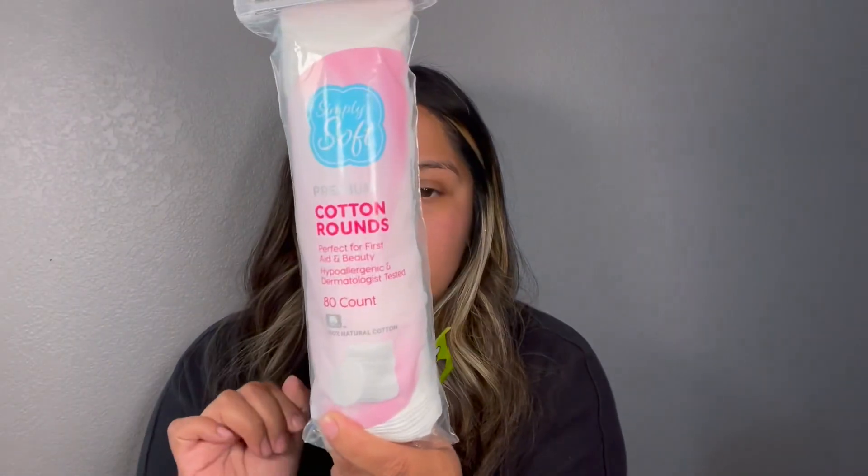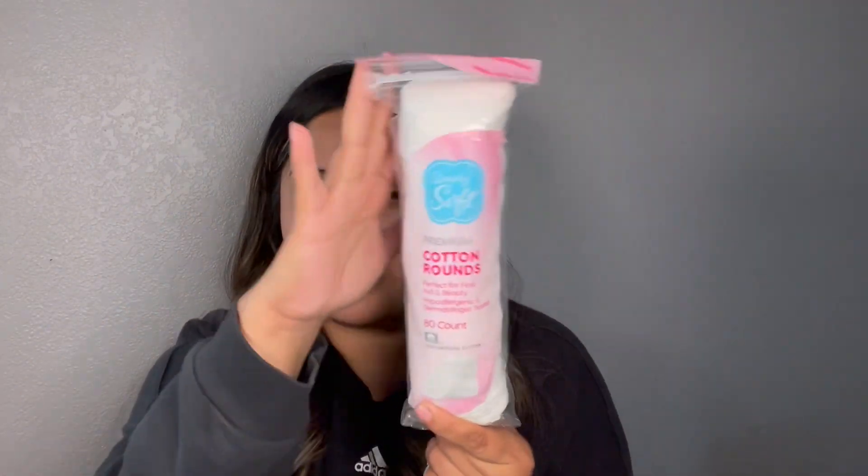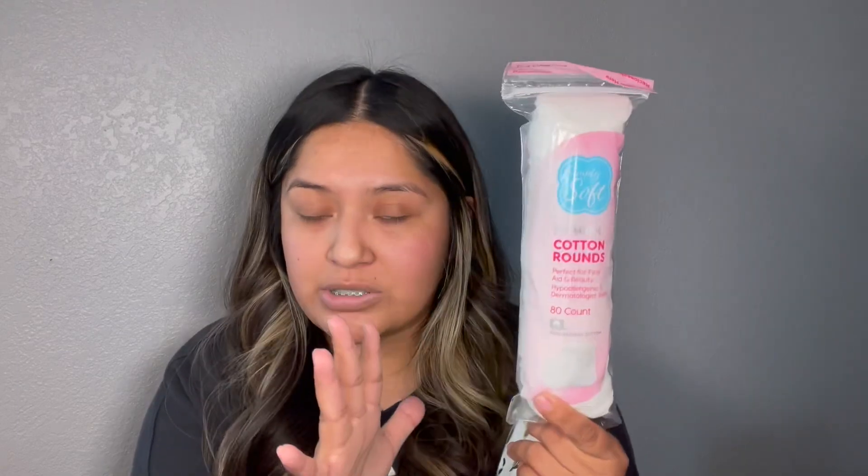Next I found the Simply Soft premium cotton rounds in the 80 count. If you haven't been to Dollar Tree they actually have a mini size as well, but when I seen that they came out with the bigger size I was like I need that one.